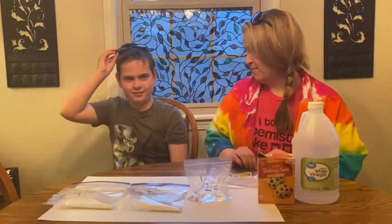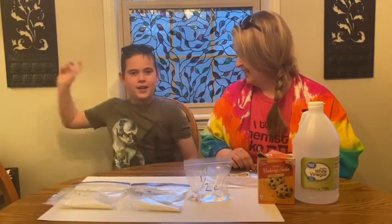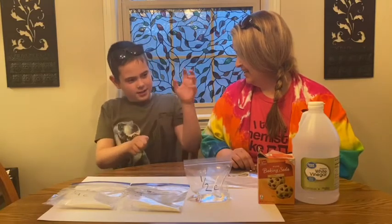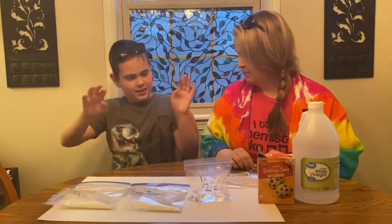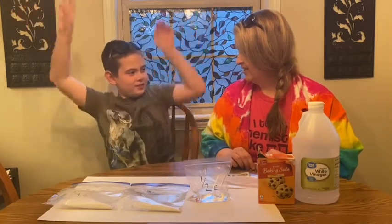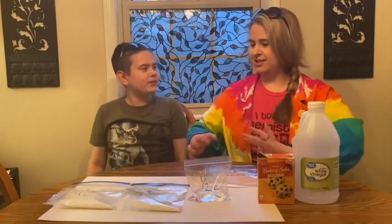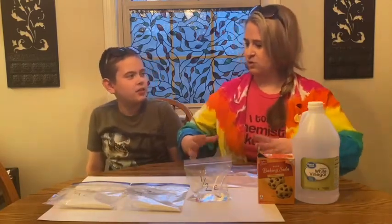Axel, what do you know about baking soda and vinegar when you mix them together? When you mix white vinegar and baking soda, it fizzes and like explodes kind of. Yeah, a lot of times people will use that when they do the volcano experiment — they have a little to make it look like it's exploding and lava is flowing everywhere.